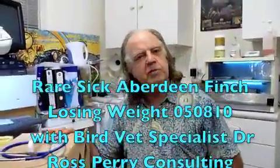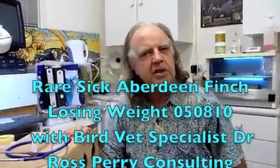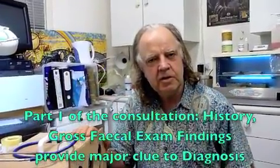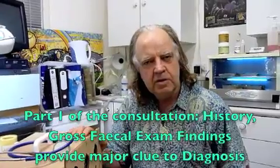G'day Bob, what's the story with this finch and what sort of finch have you brought me? It's an Aberdeen hen. She's wasting away, so she's got a very noticeable keel bone down the front. I think Aberdeen's pretty rare in Australia, aren't they? Probably down to the last half a dozen pure pairs I think.